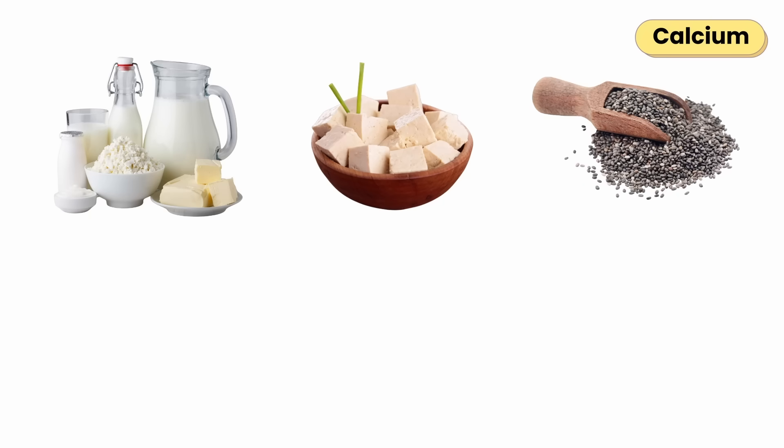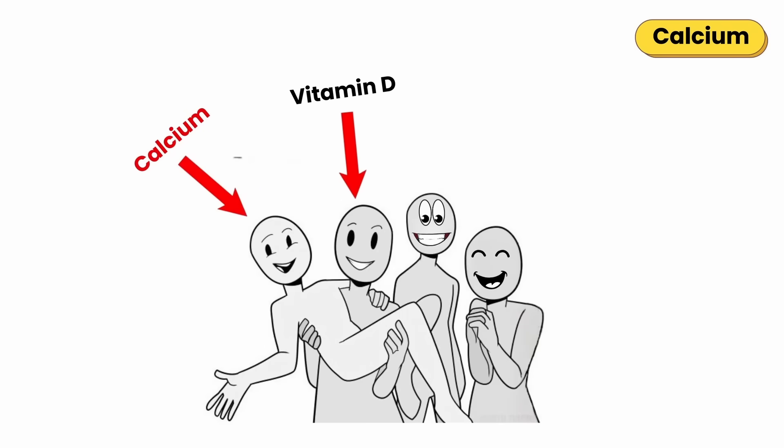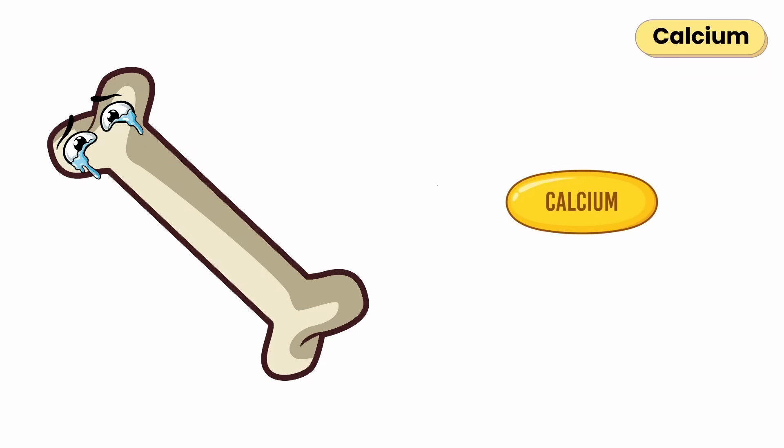Found in dairy, tofu, chia seeds, broccoli, and canned salmon. Calcium works best with vitamin D, magnesium, and phosphorus. Without them, calcium can't reach your bones properly.